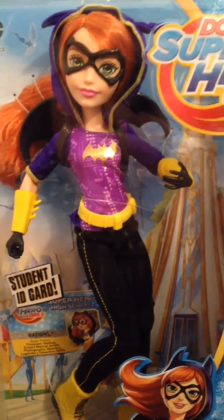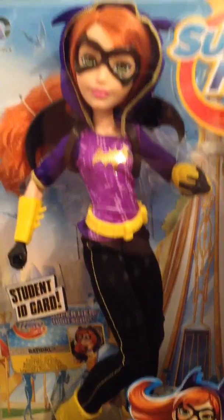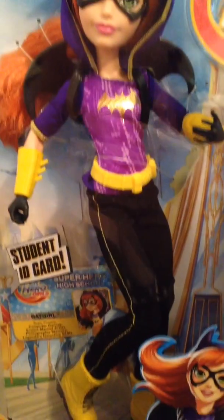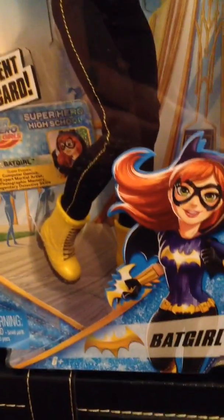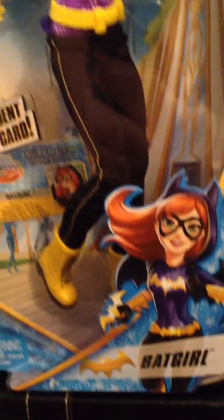This is my DC Superhero Girls Batgirl. She was a long time looked-for, along with Bumblebee, but she's super cool. Just like the others, she comes with a student ID. I still love all the artwork on all the boxes.